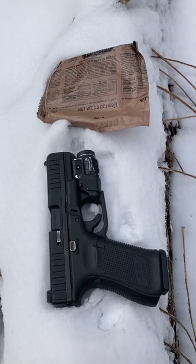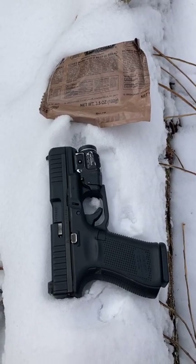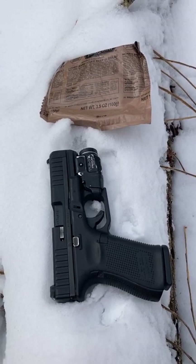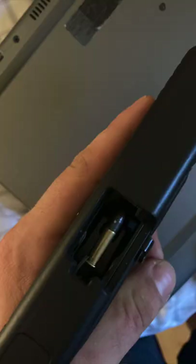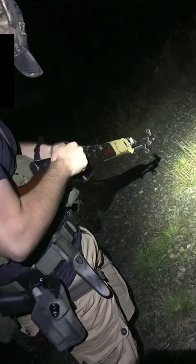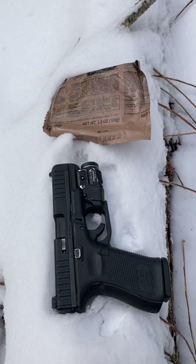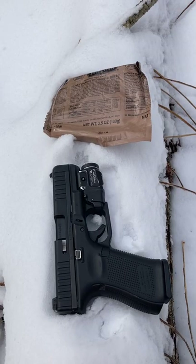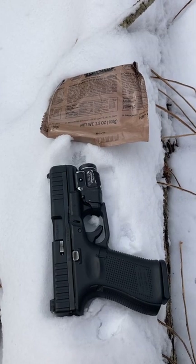I have the 10-round magazine in it right now, but I also have 18-rounders, and they function fine now. I did have some serious reliability issues when I first got it — it would not cycle pretty much any ammo — but I replaced the magazines and it turned out that was the issue. I still usually only run 40-grain ball, but it does cycle pretty much most high-velocity or standard-velocity ammo.